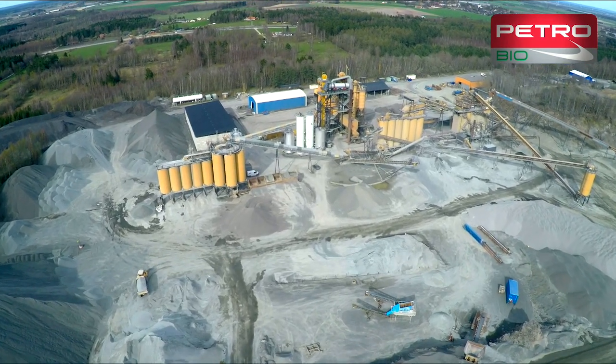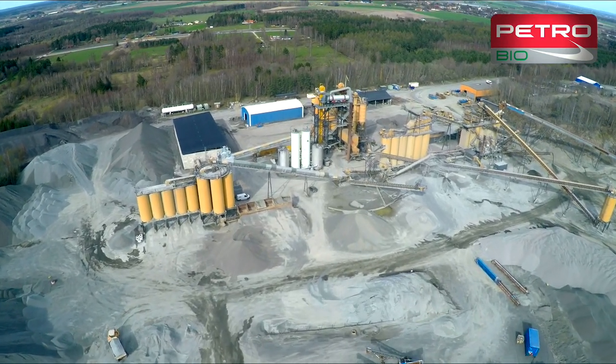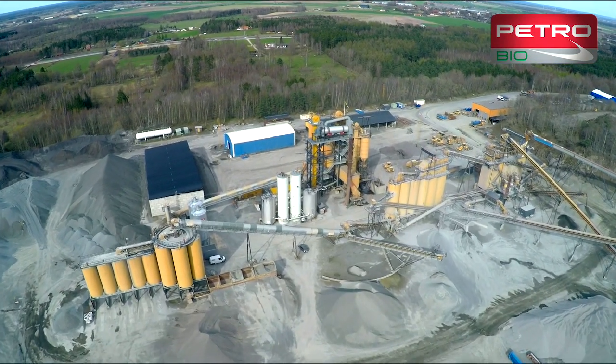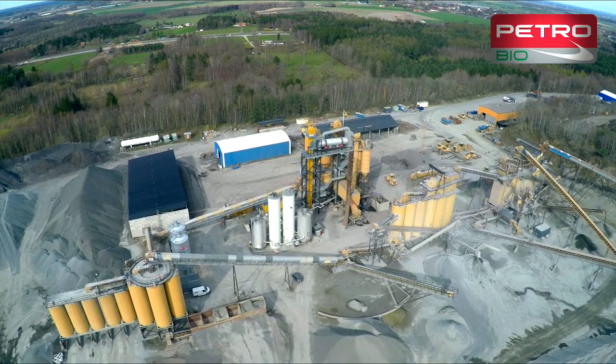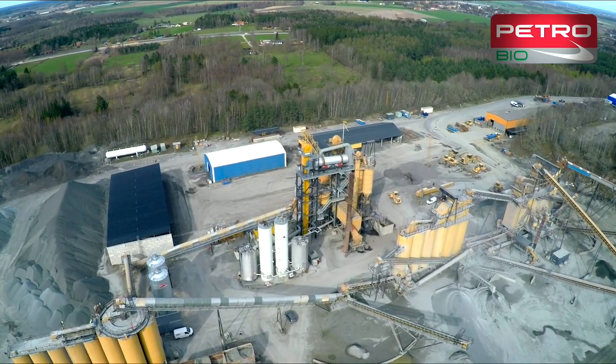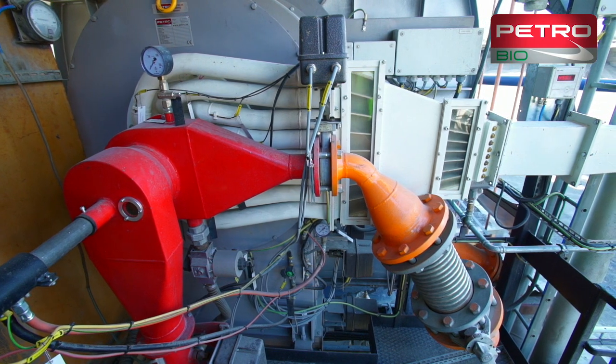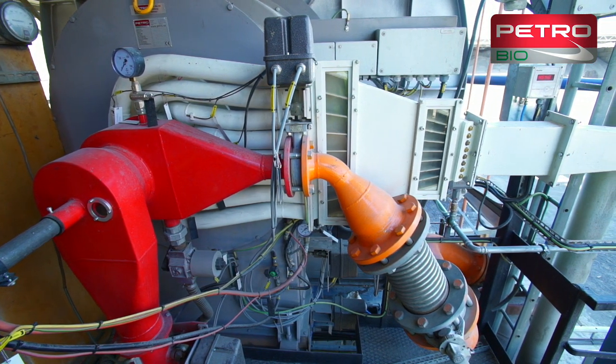We are at the Skanska Asphalt Plant in Örnestad in Sweden. The asphalt plant produces 240 tons of asphalt per hour. Here PetroBio staff has converted the existing fossil-fueled LPG burner into a powder burner, which uses renewable fuel.